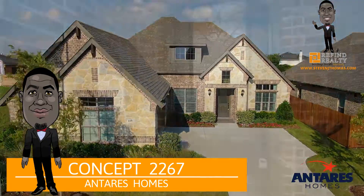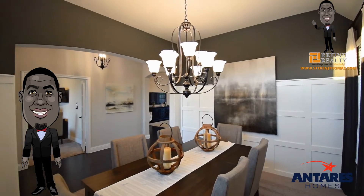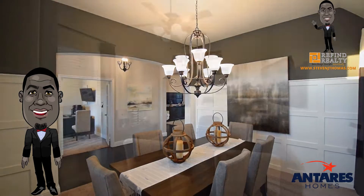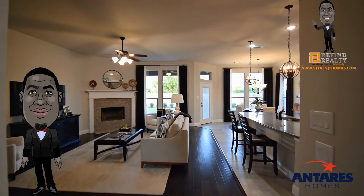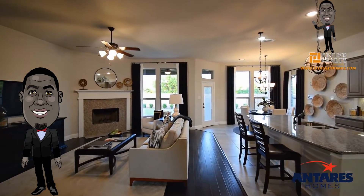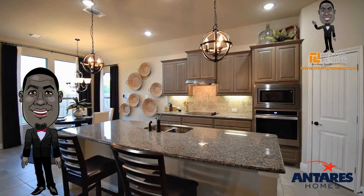Step inside from the covered front porch and the vast foyer welcomes you to the formal dining room with vaulted ceilings — a perfect space to host dinner parties or enjoy everyday family meal time. For those needing a space to work from home, a private study with double doors and a storage closet is located just across the foyer.